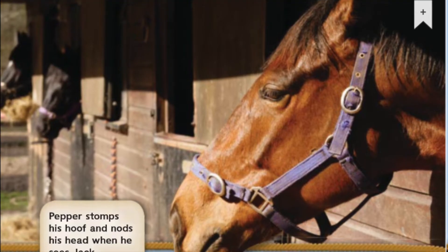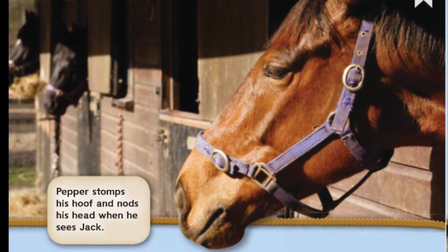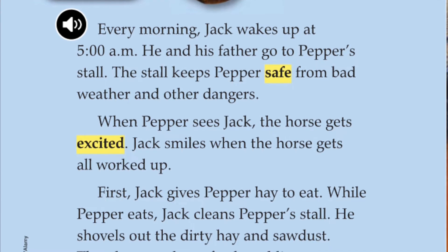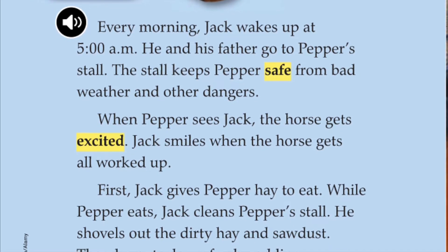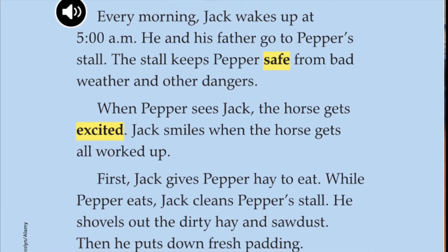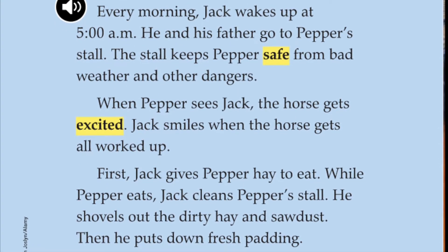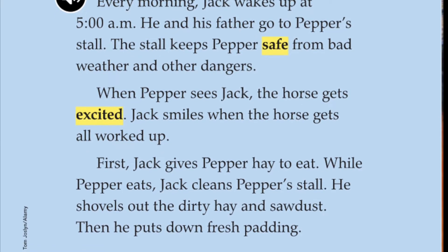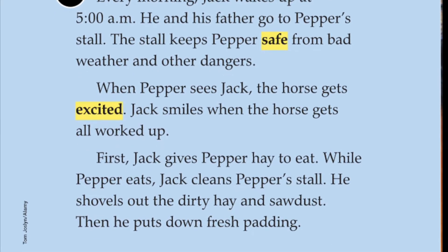Pepper stomps his hoof and nods his head when he sees Jack. Every morning, Jack wakes up at 5 a.m. He and his father go to Pepper's stall. The stall keeps Pepper safe from bad weather and other dangers. When Pepper sees Jack, the horse gets excited.